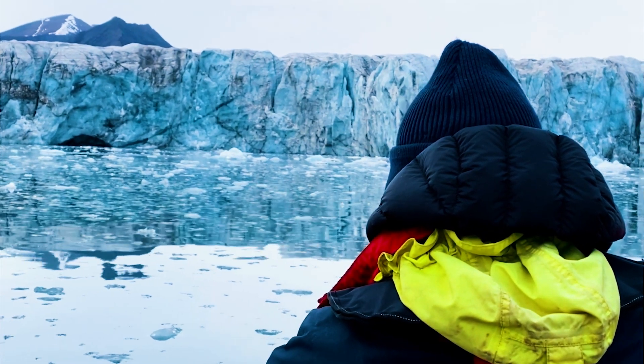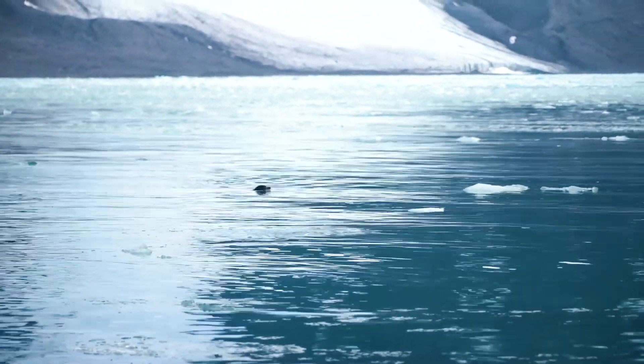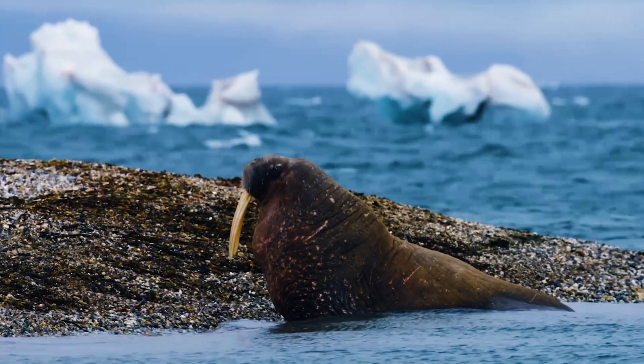A crucial part of this is that we can operate this vessel almost silently. That means they can explore the wildlife in Svalbard in a much more sustainable way than they have done before.